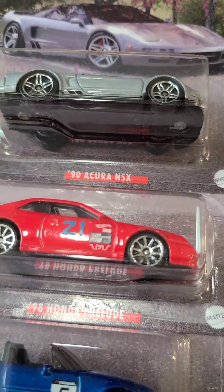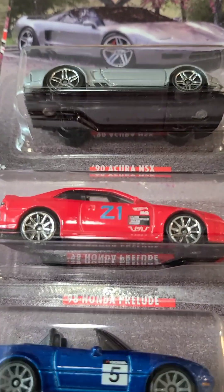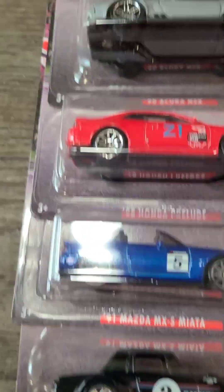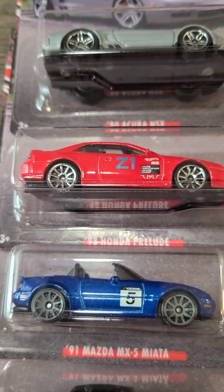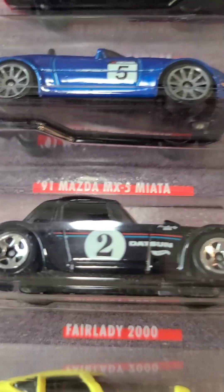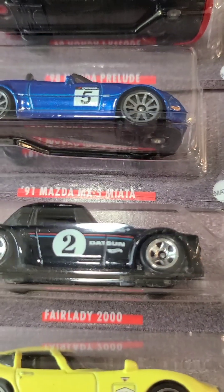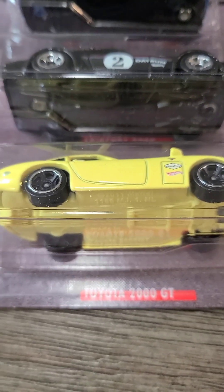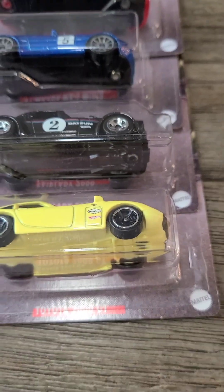This set has the '90 Acura NSX, which is a nice gray car; the '98 Honda Prelude, which is a nice red car with Z1 on it; and the '91 Mazda MX Miata, which is a nice blue car with a 5 on it. Then the Fairlady 2000, which is a nice black car — a Datsun — and has a 2 on it.